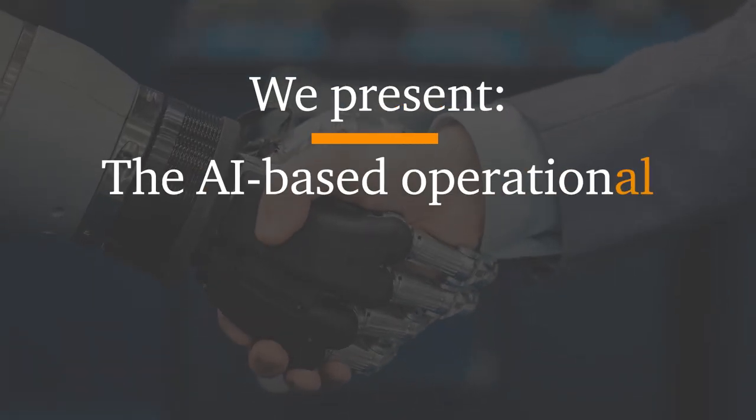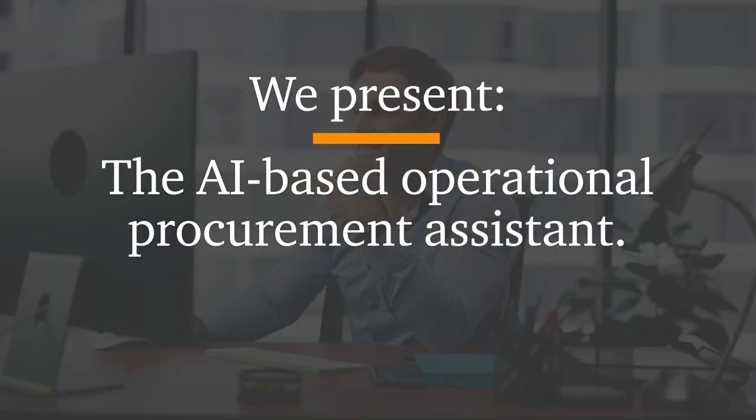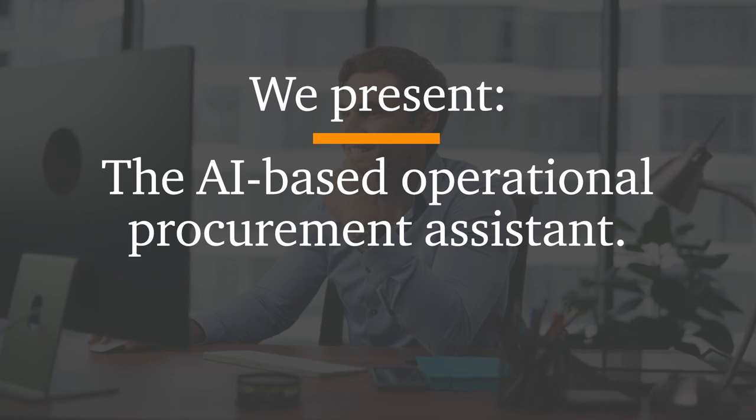We present the AI-based operational procurement assistant. Boosting efficiency and precision, it offers significant time savings for procurement teams. AI-powered, scalable, time-saving.